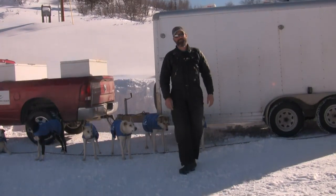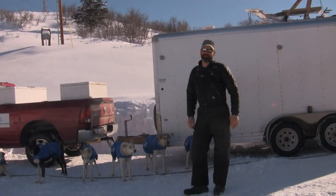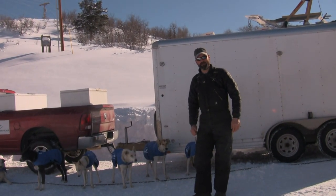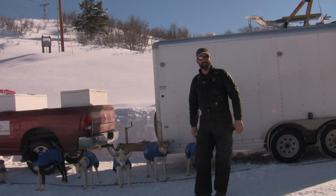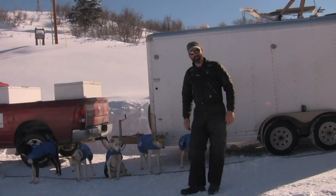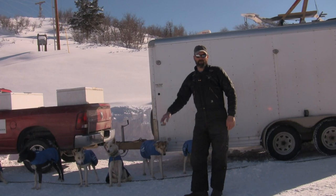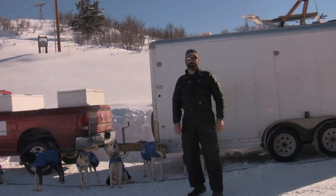So here we are, just under a month away from the Iditarod. We just got back from Montana for three weeks of training and preparation, packed all our gear. We each sent off 1,800 pounds of supplies in our drop bags for all the checkpoints, so when we get out there we have everything we need.